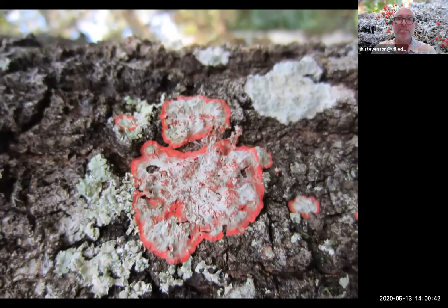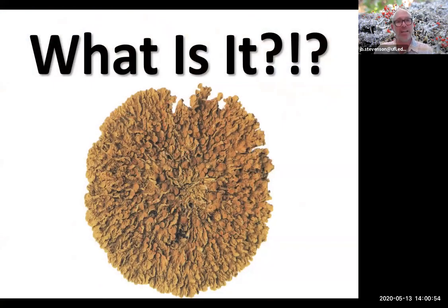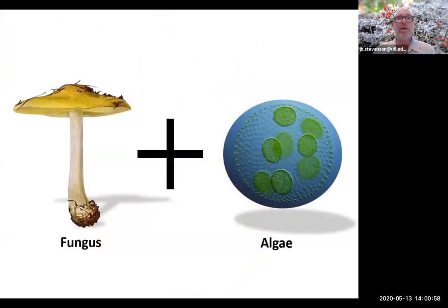Today we'll be discussing this incredible organism called lichen. You've probably seen it, you might even have heard of lichen, but we're going to dive into exactly what it is and how it works. Most people who are slightly aware of lichen would be able to say that yes, it's a combination of two different organisms, a fungus and an algae, and to an extent that is exactly right.